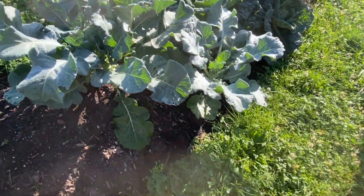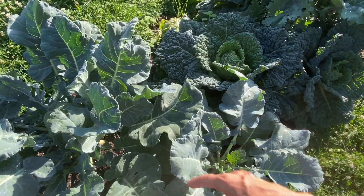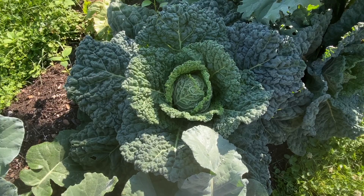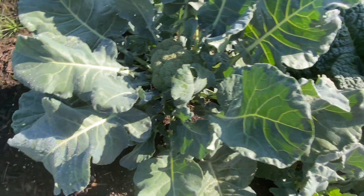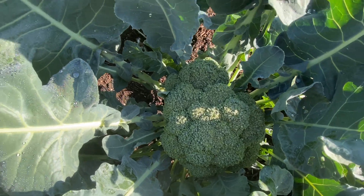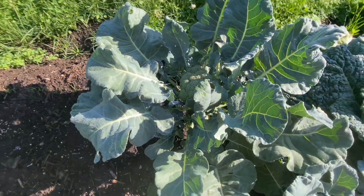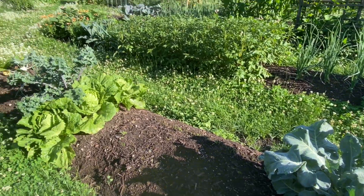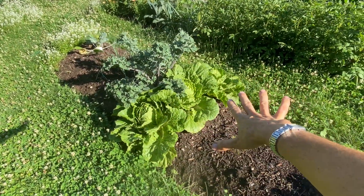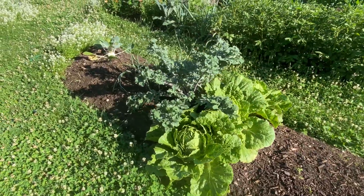This is a second succession of brassicas. Because it was a smaller succession, in the past we've had way too many cabbages, and this year we have maybe enough — I'm still fine-tuning that. But look at this broccoli. This is a Bell Star variety; it holds up really well in the heat. We also have some Napa cabbage that's going to be harvested and made into kimchi this weekend.